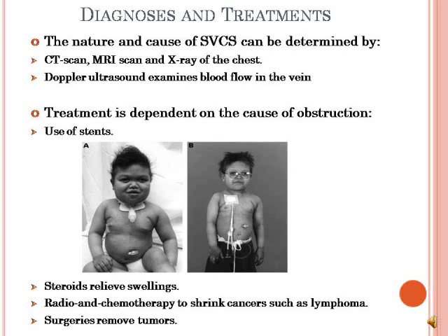SVC syndrome can be diagnosed using a CAT scan, MRI scan, and x-ray, which are done to check for any swellings or abnormalities of the chest, lungs, and heart. A Doppler scan ultrasound can also be done to check for the possibility of a blood clot or blockage by examining blood flow in the vein.